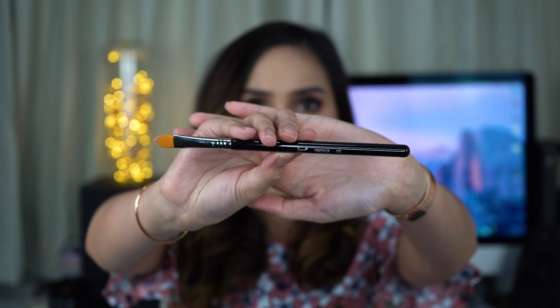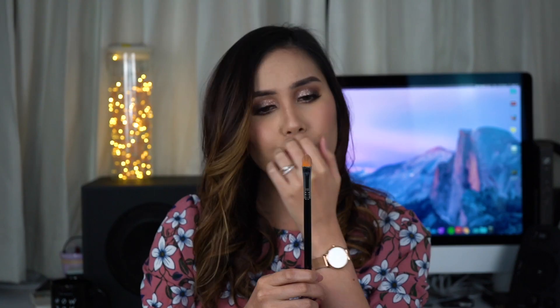I also got a new concealer brush from Sigma — this is the F75. It's a bit dirty because I used it a couple of days ago. I use it to carve out and neaten brows, and it does work, but I wish it were slightly thinner. It's still a bit thick and makes getting that crisp line tricky sometimes. I like the bristles though, and it's worked pretty well overall.